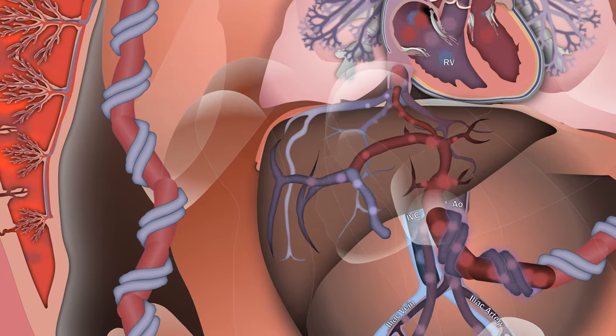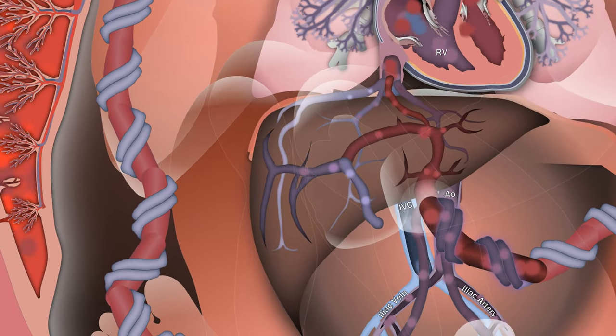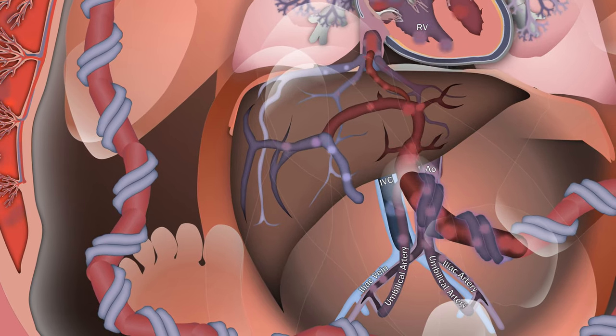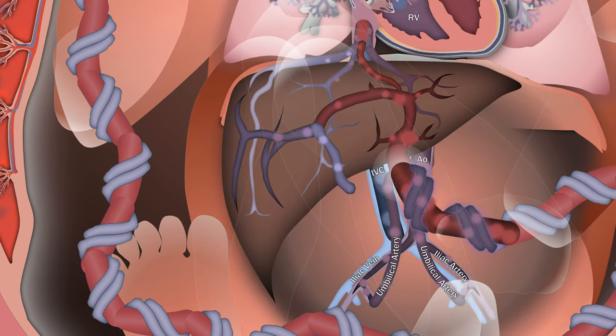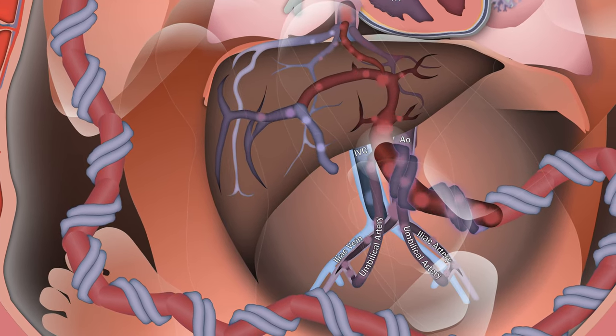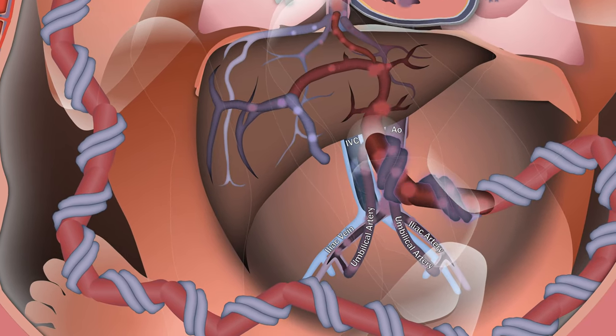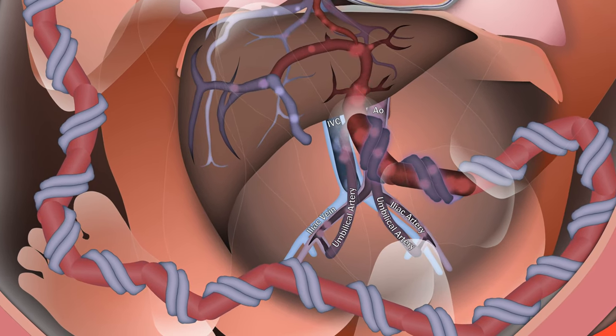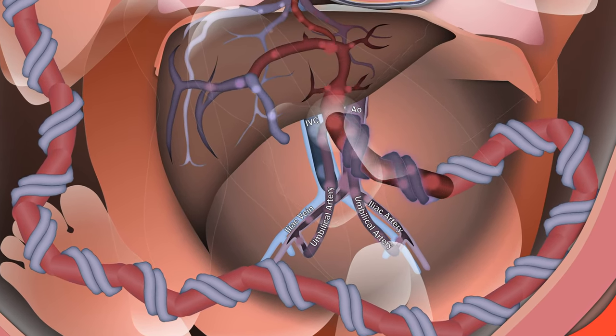The umbilical arteries branch from the internal iliac arteries and carry about 35% of the combined cardiac output. This is more than the pre-ductal fraction that supplies the whole upper body, and uses about 70% of the flow through the descending aorta. This is where that hypoxic blood becomes advantageous, as it creates a larger gradient for placental gas exchange.